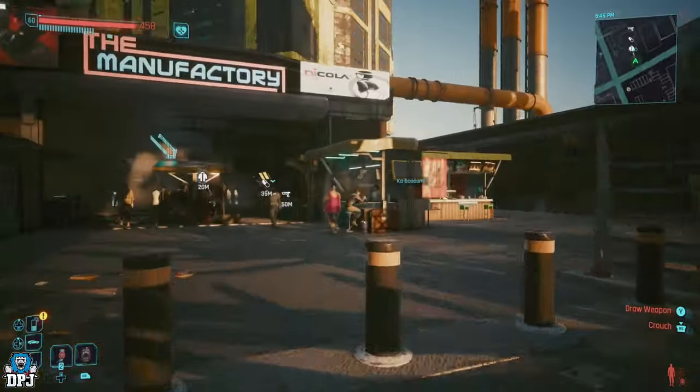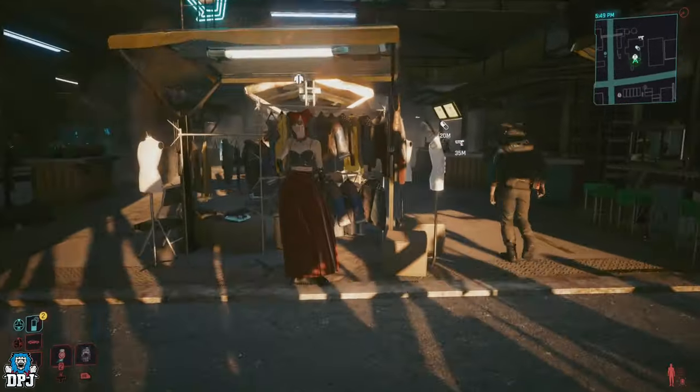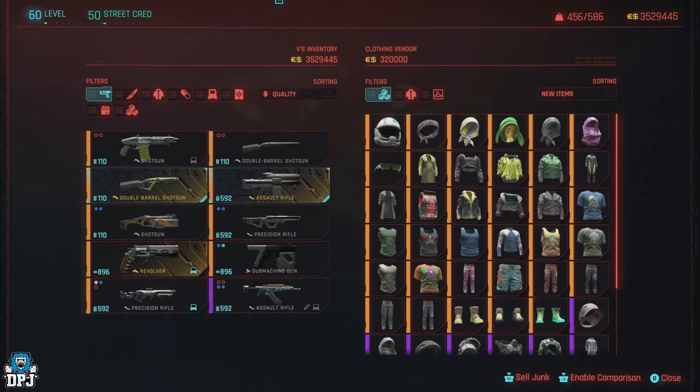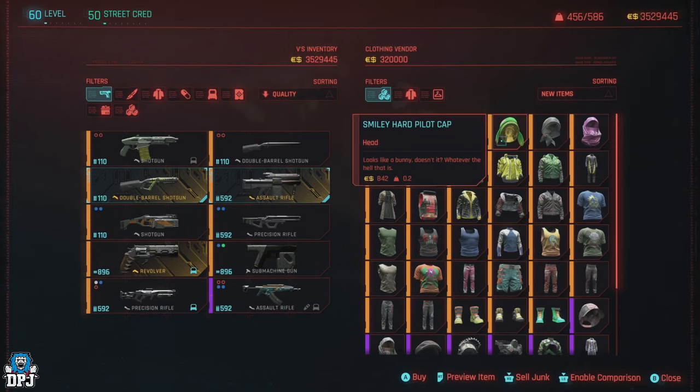More or less about four or five months after the game was released. It's great coming back here seeing this vendor still has some unique items which you can purchase.